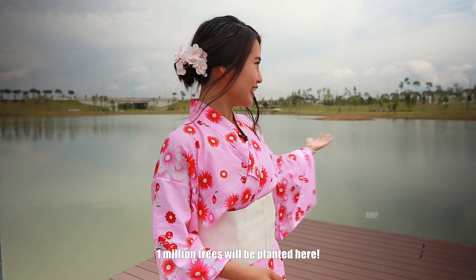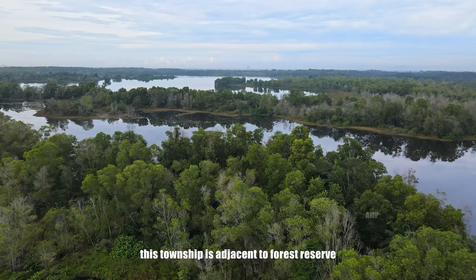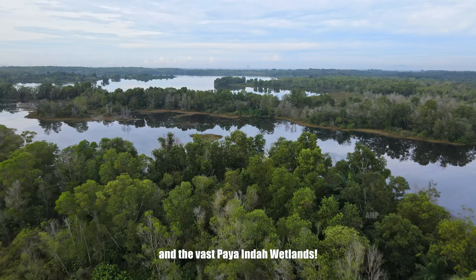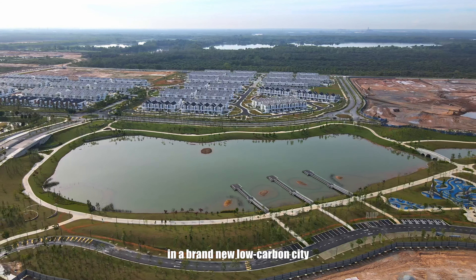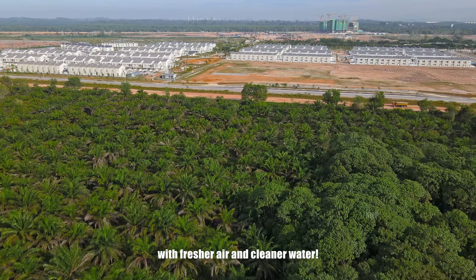One million trees will be planted here, and this township is adjacent to a forest reserve and the Paya Indah wetlands. That's why you can enjoy living in a brand new low-carbon city with fresher air and cleaner water.